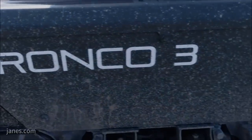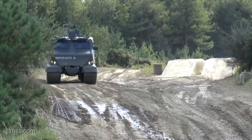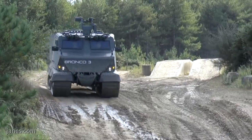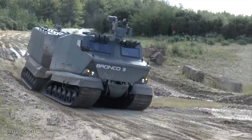We're here at IAV 2019 and I'm speaking with Dominic Poon, Project Director, Bronco, ST Engineering. Dominic, Bronco has been around for a few years now, but could you give us a little bit of the history of the platform — when it was developed and why it was developed?